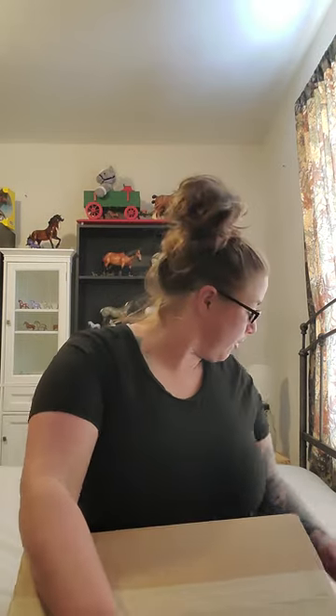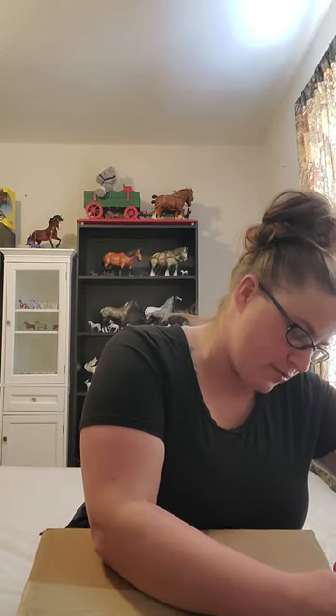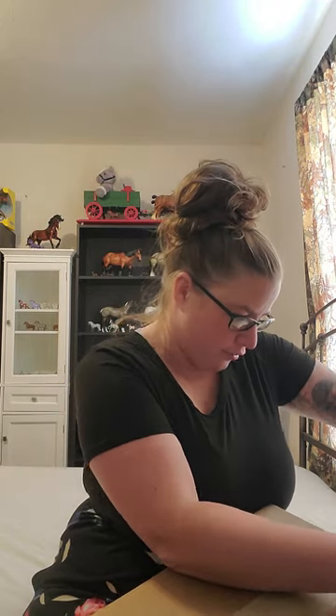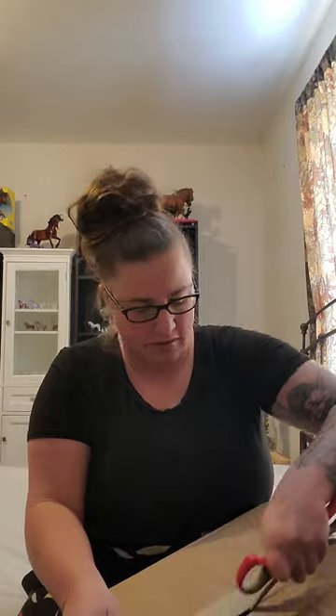Hello, it is March 25th and we had a box arrive from Breyer today, so we're gonna get this open and see what sort of fun we have in here. This is supposed to be Magpie, the newest Birds of a Feather release. There's also supposed to be a stable mate in here that was a ride-along, so we'll take a look. I'm really looking forward to this one.